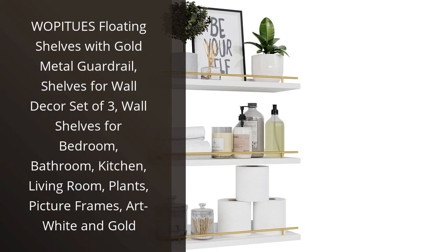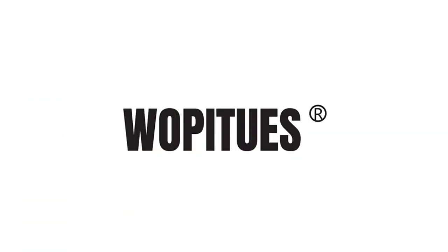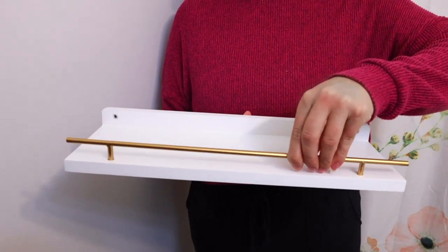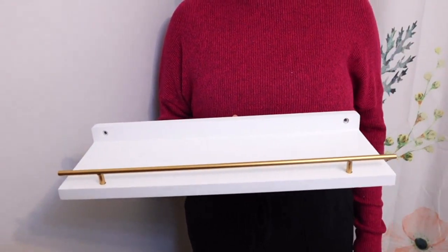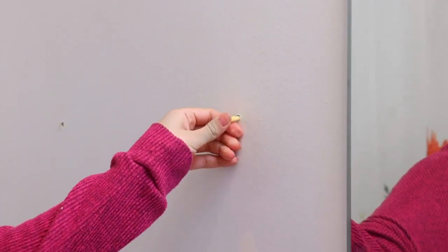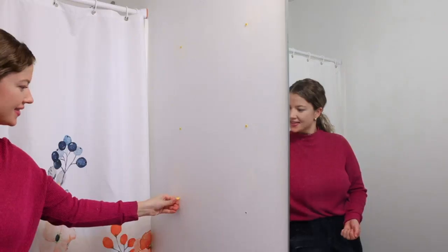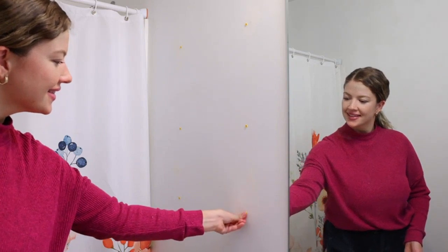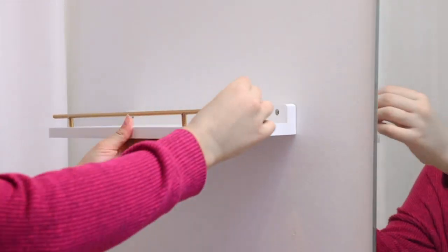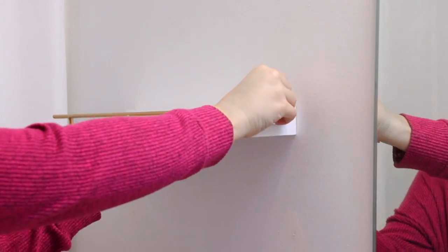I recently purchased the Wapaju's Floating Shelves with Gold Metal Guardrail and I am extremely satisfied with this product. The set comes with three shelves and they are perfect for decorating any room in your home. The shelves are made with a combination of white and gold, which adds a touch of elegance to any space. The gold metal guardrail not only looks stylish, but it also ensures that your items will not accidentally fall off the shelves. This feature is especially helpful if you plan on displaying delicate items such as picture frames or small plants.